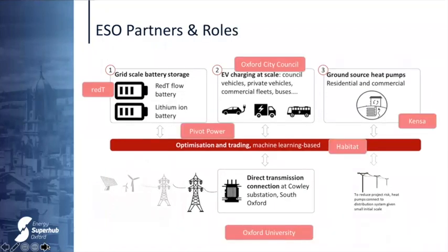Pivot Power is the project lead, delivering and installing the lithium battery and cable route. Red T provides the flow battery, while Oxford City Council is responsible for EVs and charging infrastructure. Kenza Contracting installs the heat pumps, and the University of Oxford is the evaluation partner, assessing social and environmental benefits.